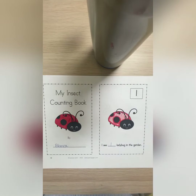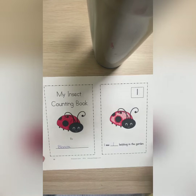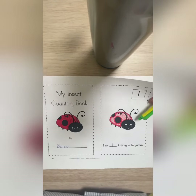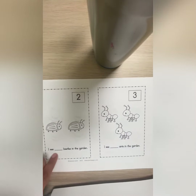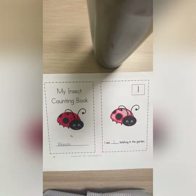You can use markers, colored pencils, crayons, or paint — whatever you want to complete these worksheets. Remember, you have to count each animal, then write the number and color it like I did.